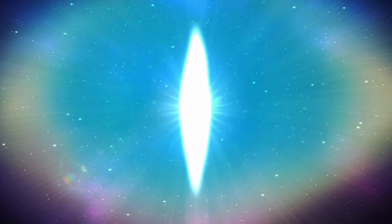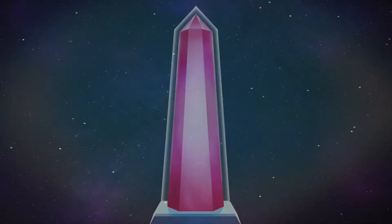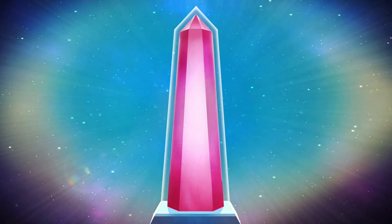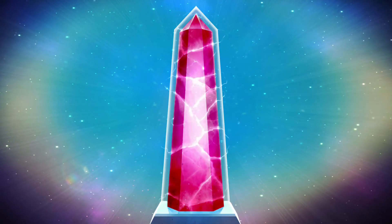Hey there gamer guys and gals, today we're reviewing The Pillar from Paper Bunker Studios. If you're a puzzler fan and you don't want to see how to solve these puzzles, you might want to turn it off. I'll go ahead now so I don't spoil it and tell you I enjoyed the game — I gave it a 7.1 out of 10.